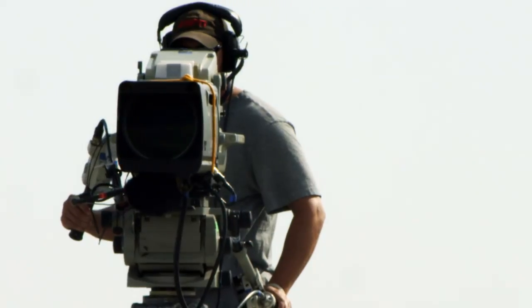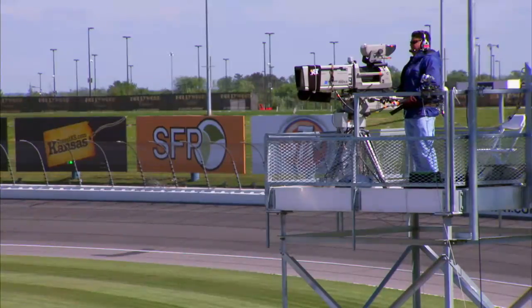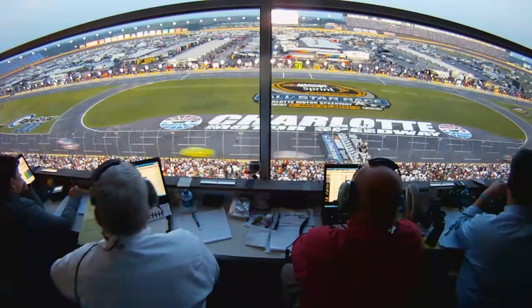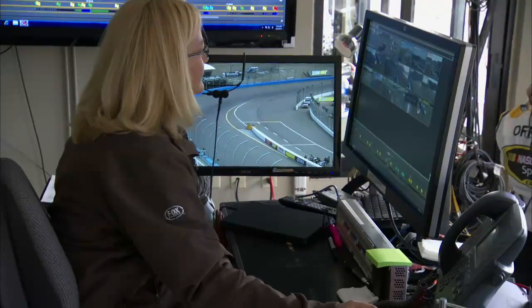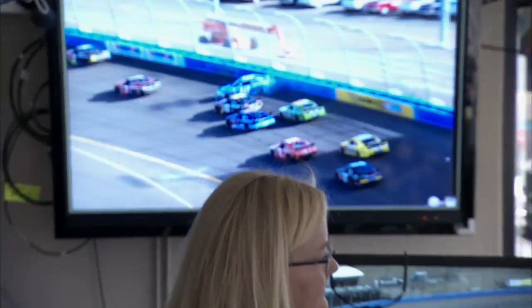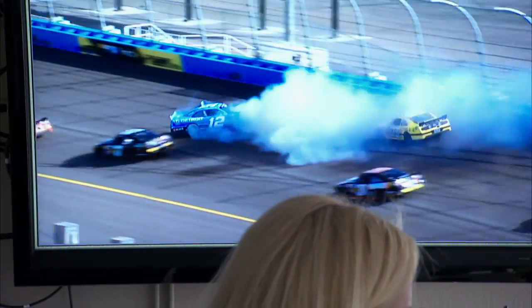Today, nearly every minute of practice and qualifying, and every race, are broadcast live by one of NASCAR's many broadcast partners. Beyond airing the race, the TV compound provides an important element of support to NASCAR's competition staff. A state-of-the-art replay system allows NASCAR race control to review 18 camera angles side-by-side in real time.